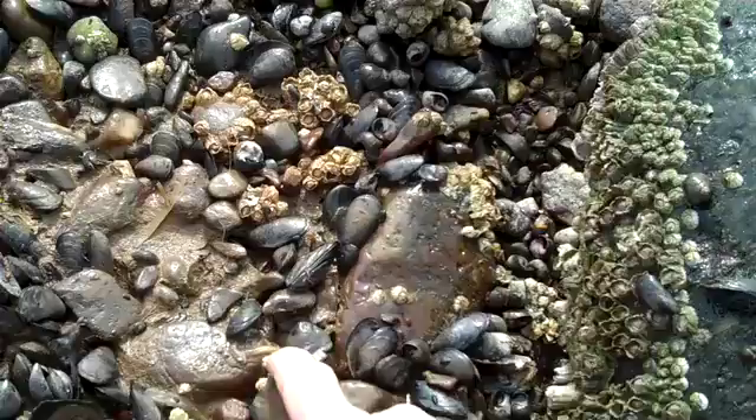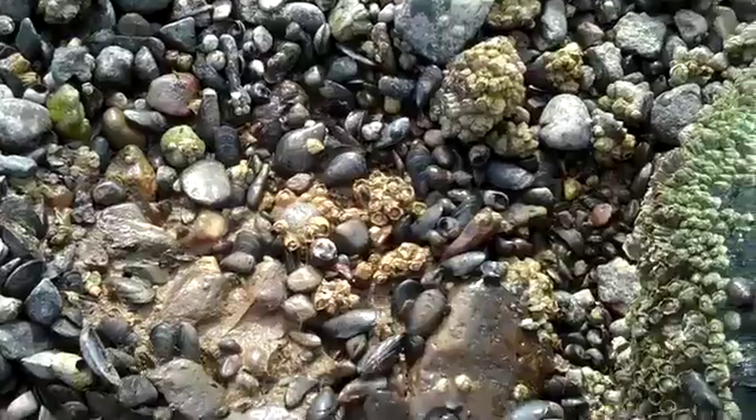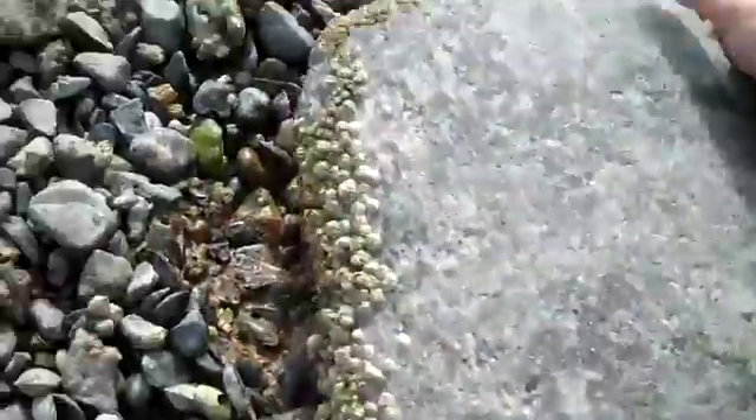Oh, look at that — there's an egg case right here attached to the rock. Looks like some kind of a sea slug maybe, a nudibranch egg case. I don't see anything else in there. I guess that's it on scuds — amphipods, shrimp, whatever you want to call them. Find them under stones.